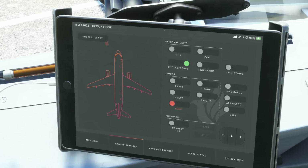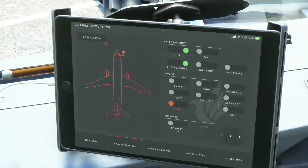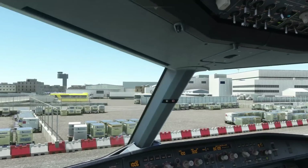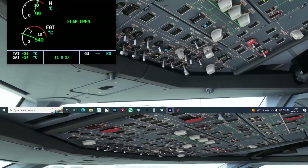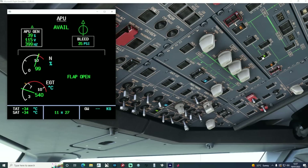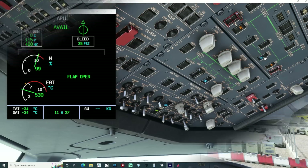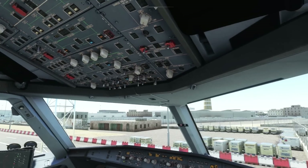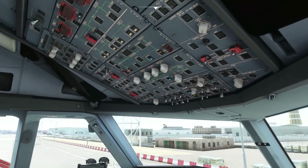Number two: even if you have your aircraft powered by the APU, if you're still on stand, switch the GPU on and get the external power connected. Doing this reduces the load on the APU, and this is actually simulated in the sim as well. Here on the Phoenix you can see as I toggle the external power on, you can see the load on the APU dropping.